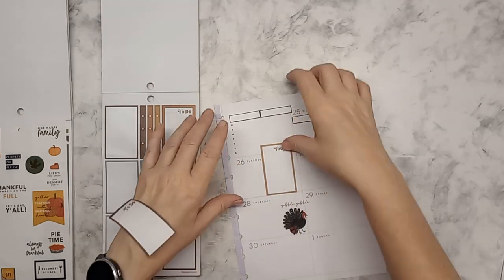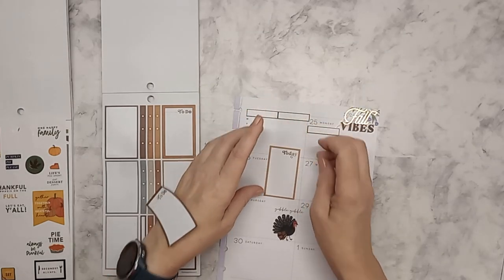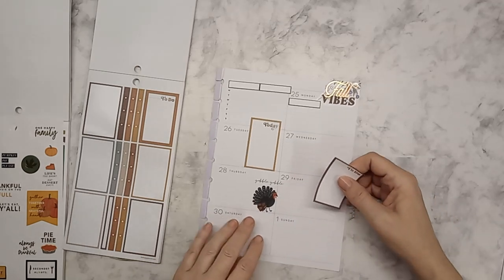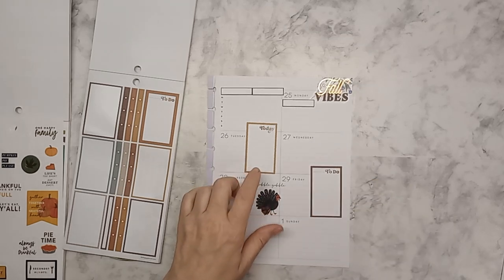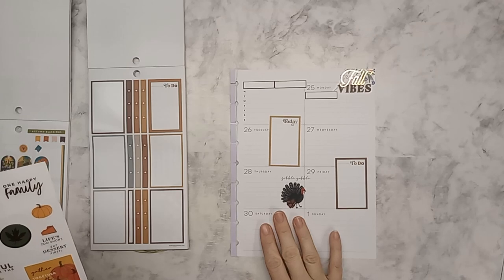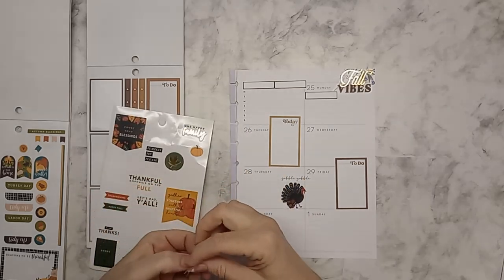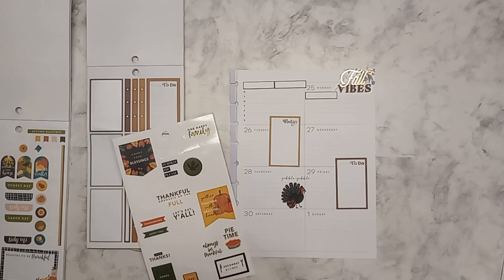That's a little crooked — let me see if I can fix that. Nope, it's not going to budge — I stuck it down too quickly, but that's okay. We can put this one here. We're just going to work with this one being that way, but I think we can decorate with some of these little guys here, like a little pumpkin and 'pie time.'